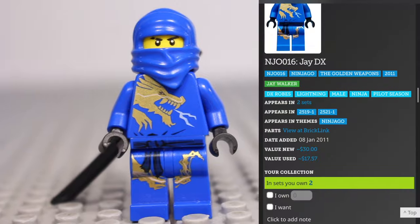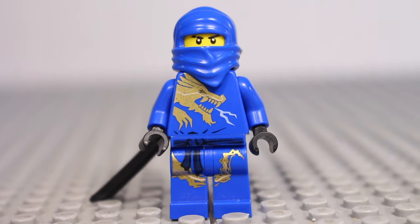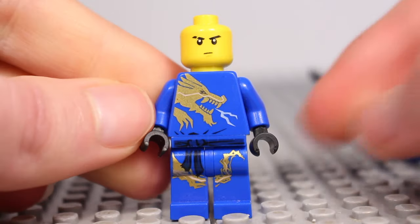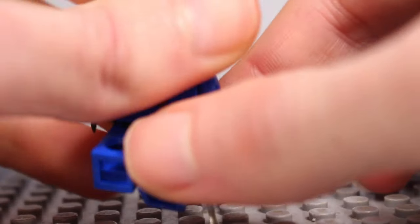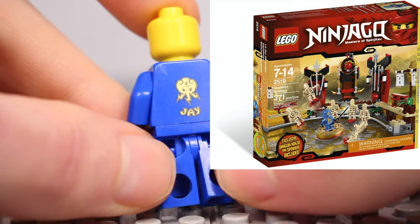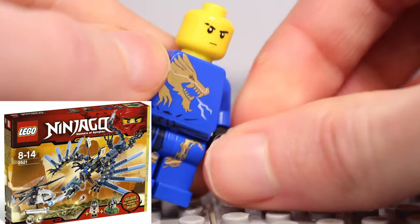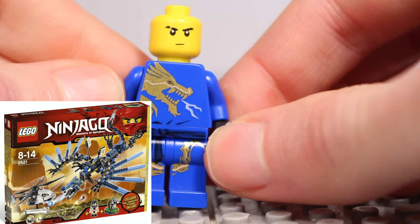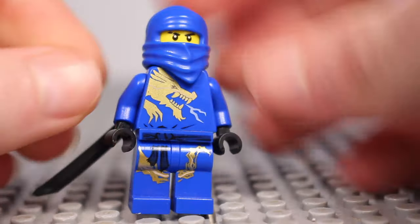At number 18 is JDX, who will go for around $30 new and $17 used — another minifigure that was hard to get even back in 2011. JDX was one of the few 2011 minifigures not to be released in the traditional spinner set. Instead he came in the Toys R Us exclusive Skeleton Bowling and again in the summer in the Toys R Us exclusive Lightning Dragon Battle. Lego clearly wanted this guy to be special and it certainly worked.